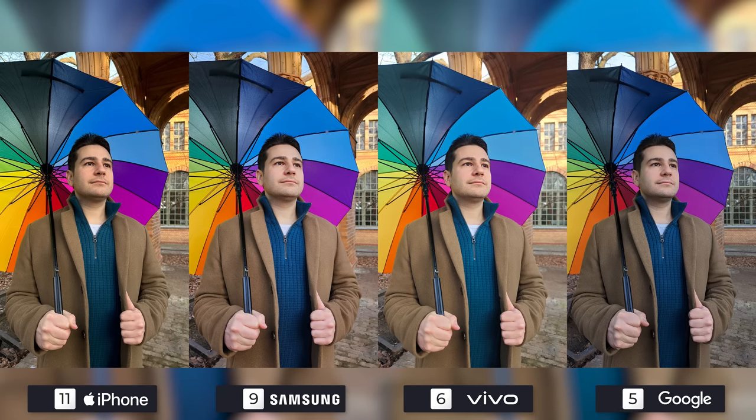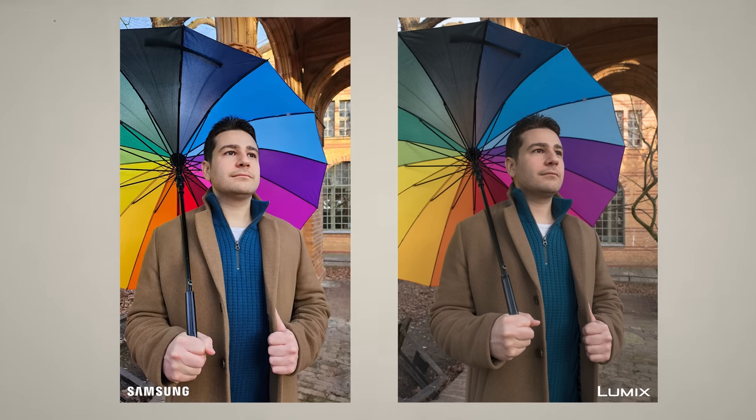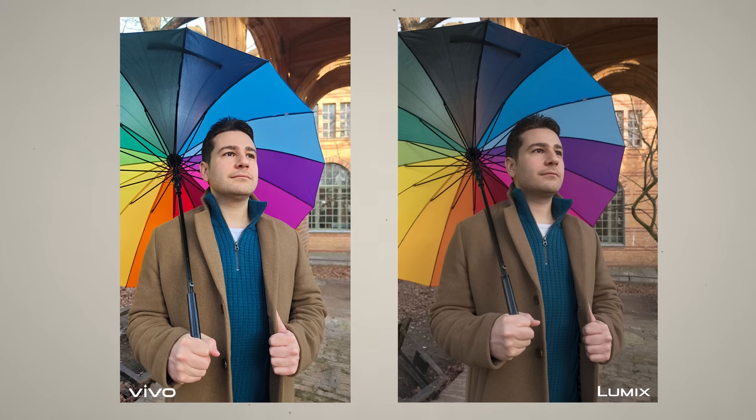Image number 4 was actually close all around, because none of them were able to get within touching distance of the original frame. The one that was furthest away was the iPhone, as there's a slight green tone on my face, while the others look neutral with different brightness values. Here's the Google Pixel 7 Pro side-by-side with our professional camera, then the Samsung Galaxy S23 Ultra, and lastly the Vivo X90 Pro Plus side-by-side with the Lumix.